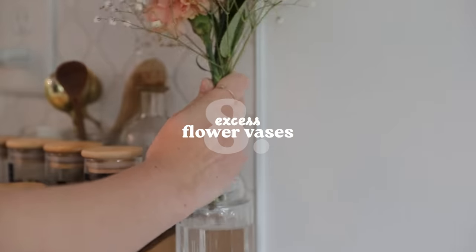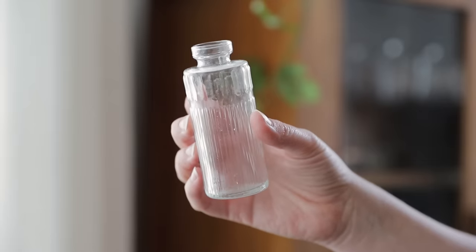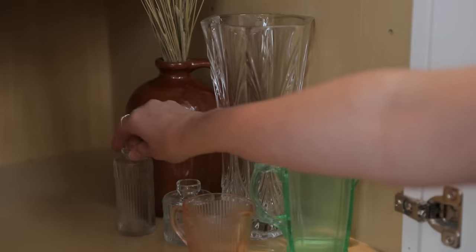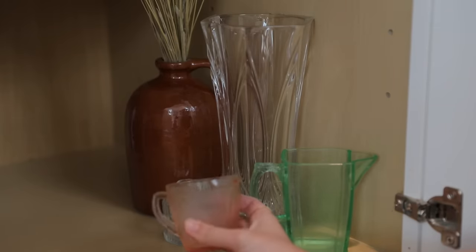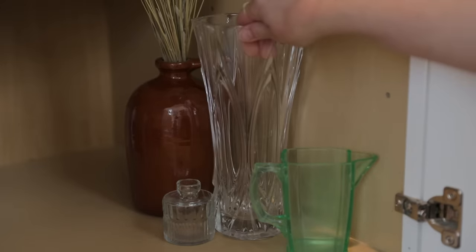One a bit more subtle but still very relevant thing you can declutter is excess flower vases. This is another category of items that can often multiply without us even being aware of it — whether we've been given them in arrangements, bought them on sale, or something else entirely. Many of us have more than we actually need or practically use. Even for those who love having fresh flowers and often use their vases, there are typically some we prefer over others. So right now can be a great opportunity to declutter any excess, get rid of any you don't reach for, and pare down your collection to just the number you actually use.